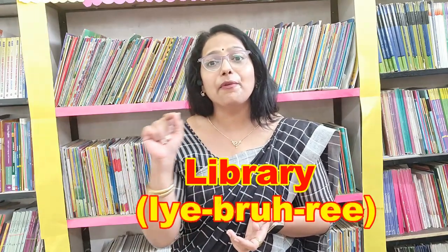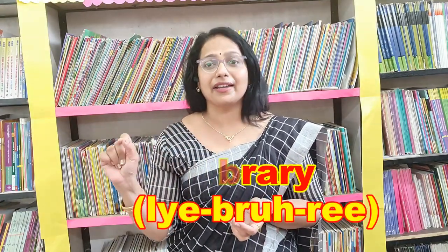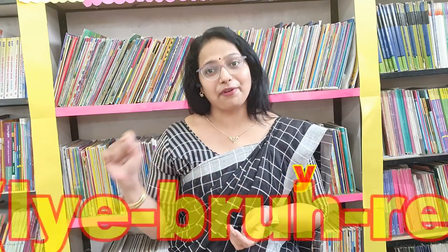The next word, children — 'library'. L-I-B-R-A-R-Y. People call it as 'libary'. So what is the correct way? Listen carefully. It is 'library'. What is it? 'Library'. It's not 'libary', it's 'library'. Alright?